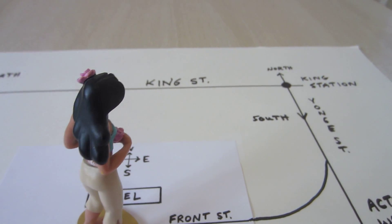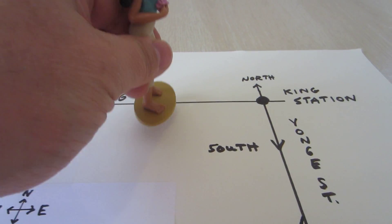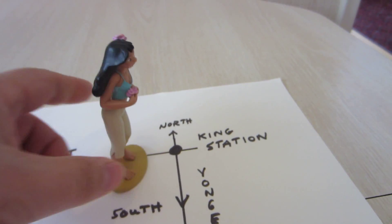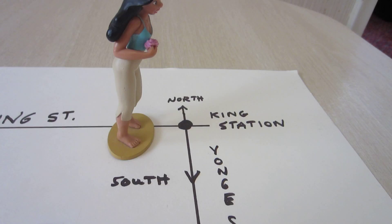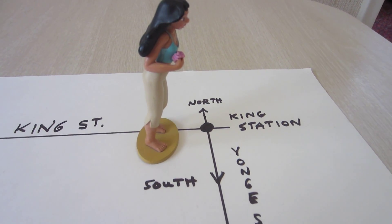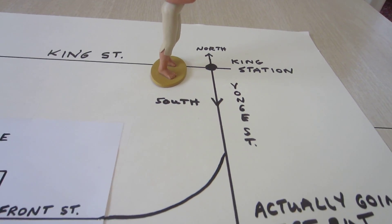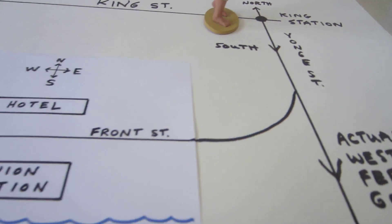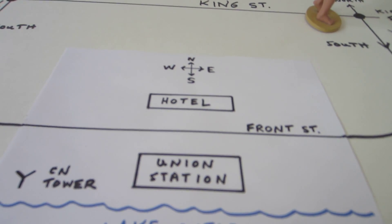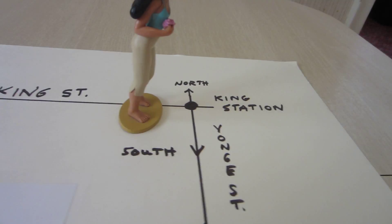One day Nani decides after work to head up and do some shopping along King Street. She comes over to King Station and looks at the map. She's not really used to riding the subways, but she figures she'll try it this time — she'll ride the southbound train to Union Station, since she lives close to Union Station in a condo. She just hops on the subway.